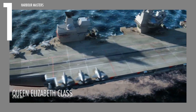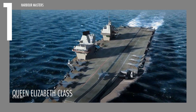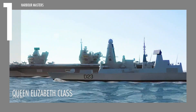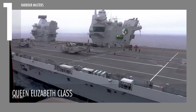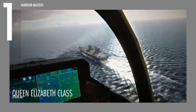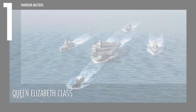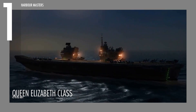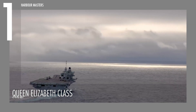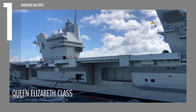The Queen Elizabeth-class carrier measures 919 feet or 280 meters in length, and 230 feet or 70 meters in beam, and has a displacement of 65,000 tons. The propulsion system is powered by two Rolls-Royce Marine Trent MT-30 engines generating 48,000 horsepower each, alongside two Wartzilla 16V-38 engines producing 15,000 horsepower each, and two Wartzilla 12V-38 engines offering 12,000 horsepower each. This impressive power drives the vessel to a top speed of 25 knots or 29 miles per hour and a range of 10,000 nautical miles or 19,000 kilometers. As the flagship of the fleet, the Queen Elizabeth-class is one of the most advanced and capable carriers in the world.